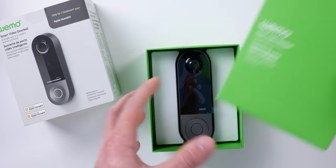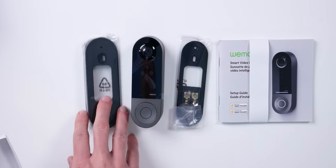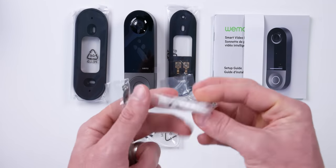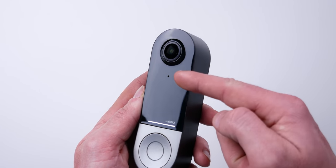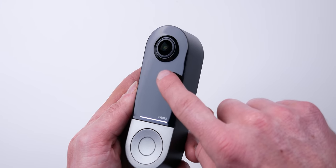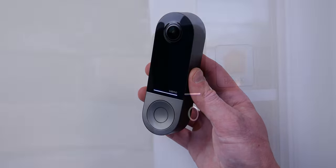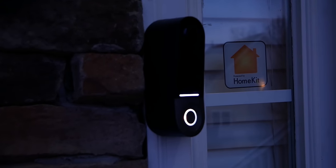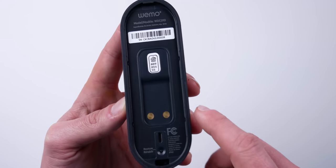Out of the box, we have the doorbell, the setup guide, the mounting plate, an angled bracket, the chime kit, and mounting screws. They even give you a drill bit, which I don't think I've seen anyone do before. And you get a little torque screwdriver that you'll need for the security screw. You can see the camera lens, a microphone, a status LED, and a light sensor in the middle. There's a light bar and the button itself, which also has an LED ring around it so you can see it at night. There is a reset button on the back as well as a micro USB port, which is just for troubleshooting.